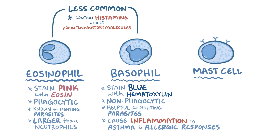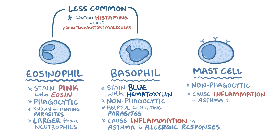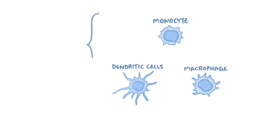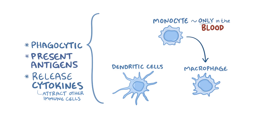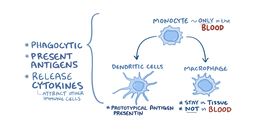Mast cells are also non-phagocytic and are involved in asthma and allergic responses. Next up are monocytes, macrophages, and dendritic cells — which are phagocytic cells that gobble up pathogens, present antigens, and release cytokines, which are tiny molecules that attract other immune cells to the area. Monocytes only circulate in the blood. Some migrate into tissues and differentiate into macrophages, which remain in tissues. Other monocytes differentiate into dendritic cells — the prototypical antigen-presenting cell — which roam around in the lymph, blood, and tissue.